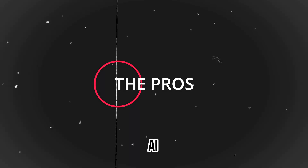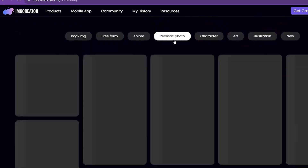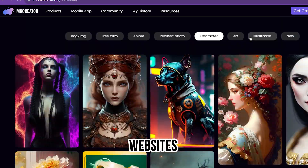The pros: AI-generated images are copyright-free, it saves you expensive photo shoots, and it is easy to use. The cons: the website looks basic.